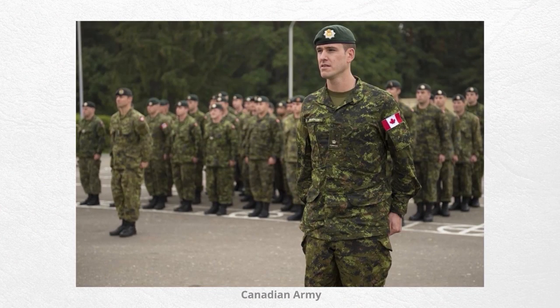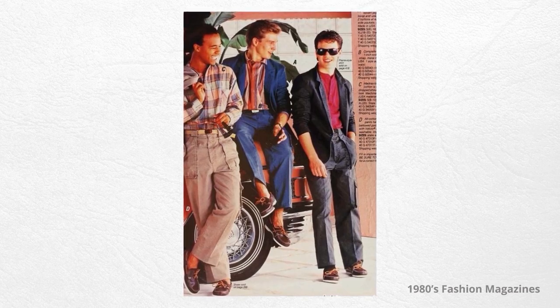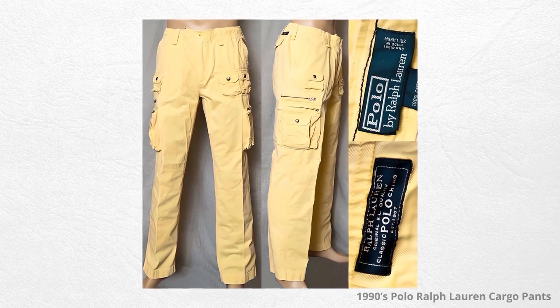Because of the functionality of cargo pants, they continued to serve in various military units around the world and are still in use today. How did they make it into the civilian world? Initially it was simply military surplus. Through the 1950s, 60s, and 70s, the only people really wearing cargo pants were former military men who simply missed the fit, usefulness, and look. In the 1980s, designers started to pick up on this, using the same type of twill from military pants but going for a more fashionable look.